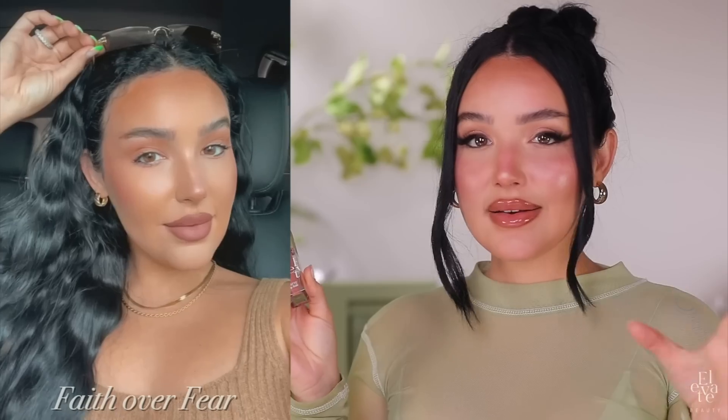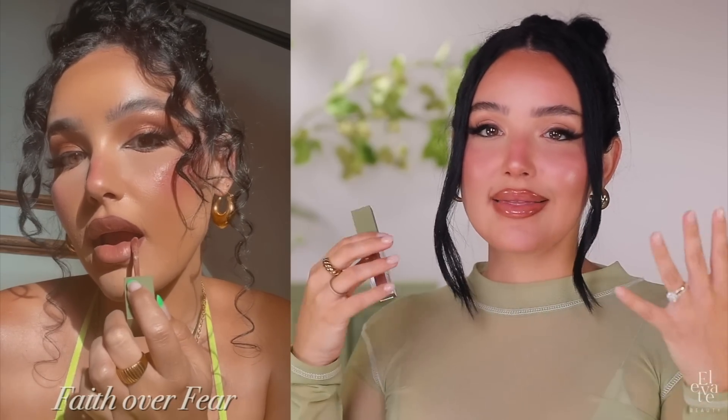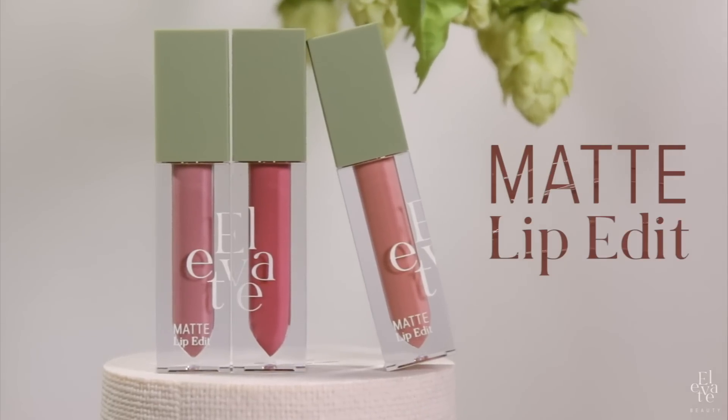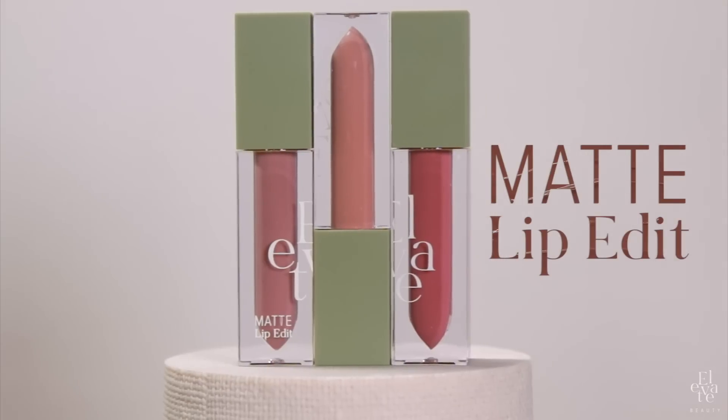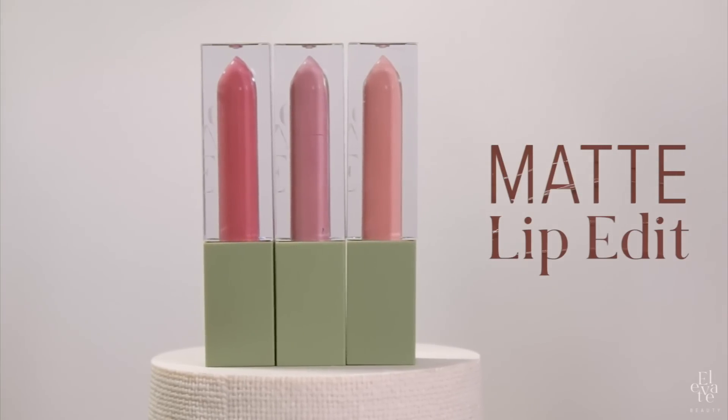Faith Over Fear is everyone's favorite color because it's that mid-tone, perfect caramel beige. You can wear it lighter on its own or use a darker lip pencil and deepen it up. And then the other three products that we're launching are three brand new Matte Lip Edit colors. These colors are so great and they don't look like the other colors — I promise they're not just different shades of the same nude, but three different gorgeous ones. Let me go into each individual shade.